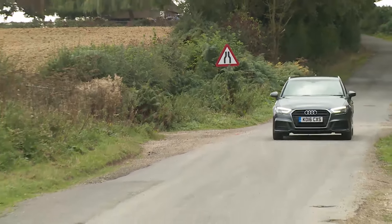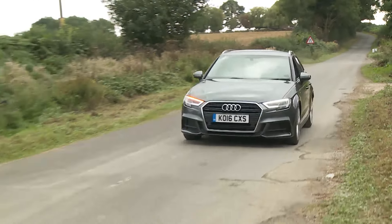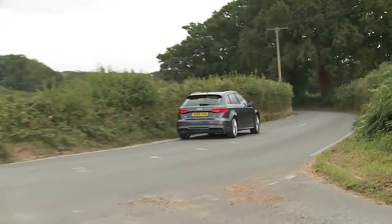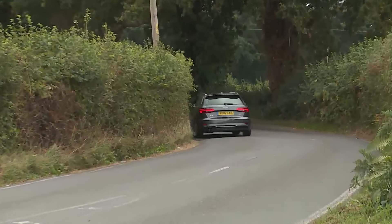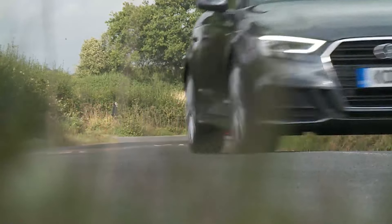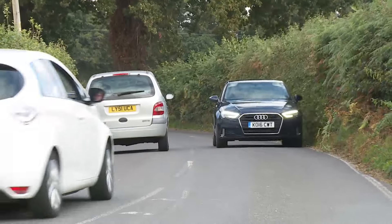On the road, the third generation A3 remains a very sophisticated-feeling car, thanks to the high-tech MQB chassis shared across the Volkswagen Group with the Golf, Skoda Octavia and Seat Leon. Each brand tunes the underpinnings differently — Audi's preference has always been to prioritise stability over agility, and ride over handling. Nothing has changed in that regard with this uprated model.